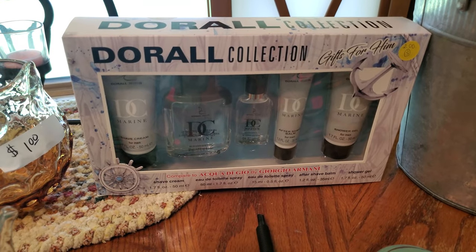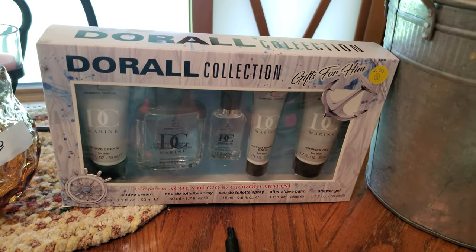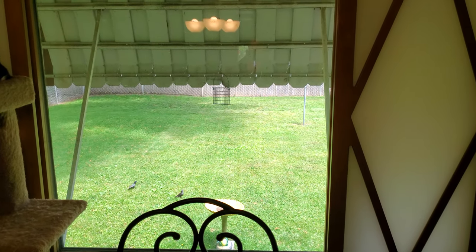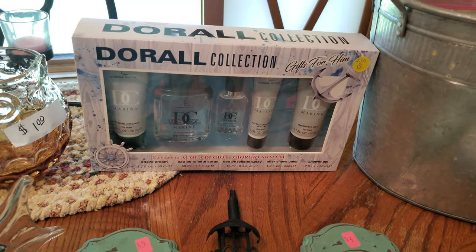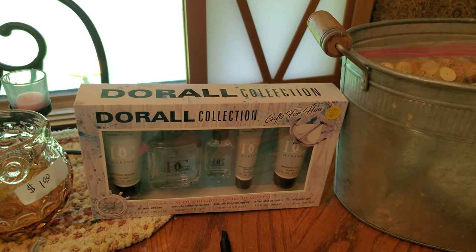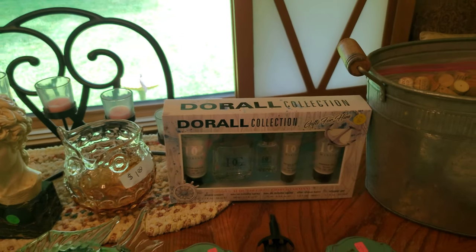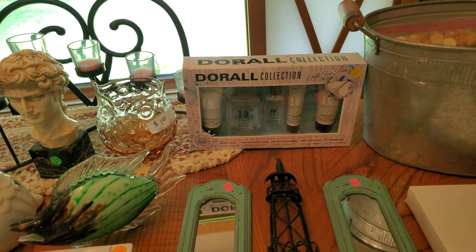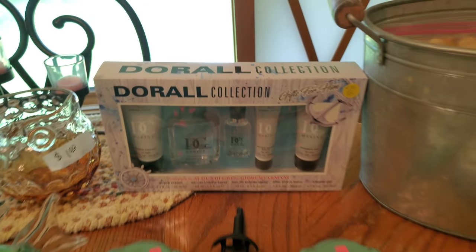I got a men's cologne. I do sell colognes and perfumes in my booth, and the cologne accessories I might just donate. I have a little pantry bin — it's like a little box on the side of the road where people can donate non-perishable food, medicine, or self-care items like toothbrush, toothpaste, and deodorant. So those other pieces will go there.